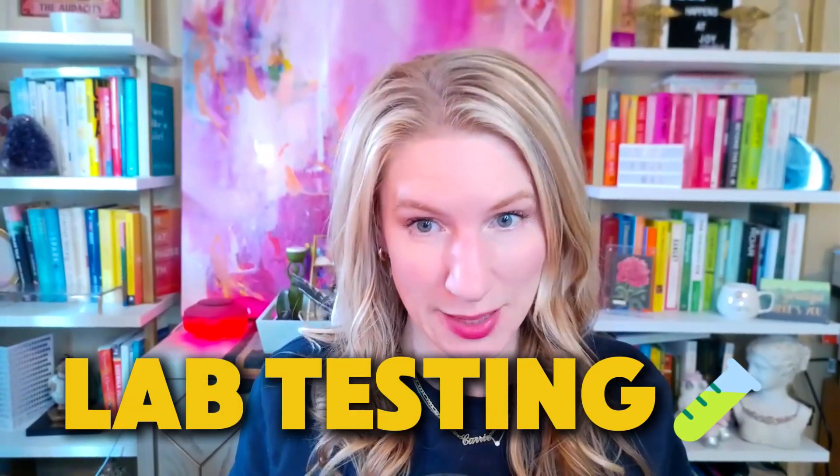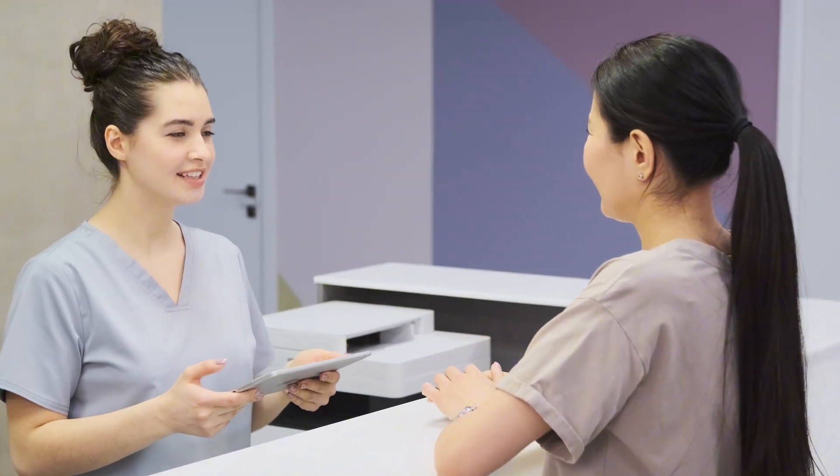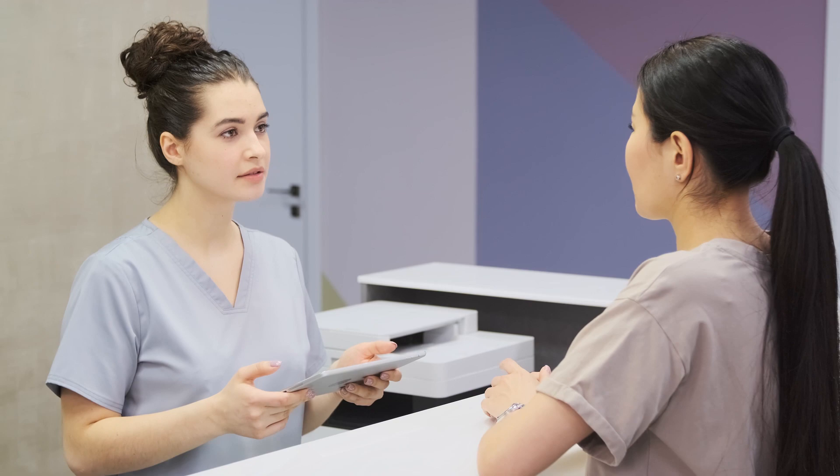Today we're going to talk about lab testing and we're going to go in depth. I bet you have gone to your doctor and said, test me for everything, test my hormones, I feel terrible. And they come back and call you or put the message in the portal that says you're fine, everything looks great, except you don't feel fine. It's the whole reason you asked to get lab testing.